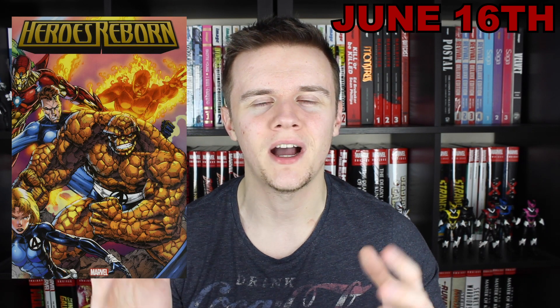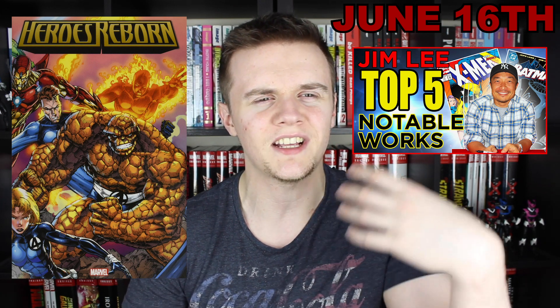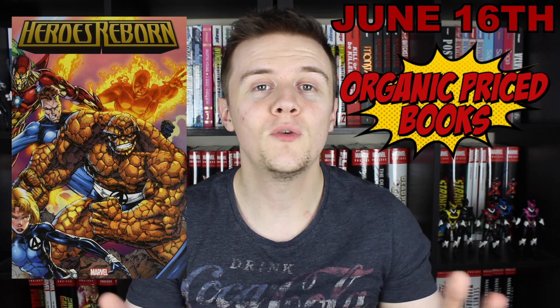Moving on to the week of June 16th — this seems to be a week where I'm just like, yeah, I'll get it if I see it for a good enough price. The first book on the list is the Heroes Reborn Omnibus. I remember when this came out and I just didn't fancy buying it, but recently I did a video on Jim Lee's top five notable works, and since then I've really wanted to explore more of his back catalogue. Heroes Reborn was a weird time, and I know we're getting that upcoming Onslaught reprint which I'm really excited for. I haven't got this pre-ordered yet, but I'm going to pick it up from the channel's sponsor, Organic Price Books.